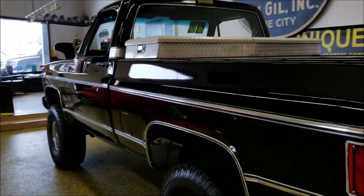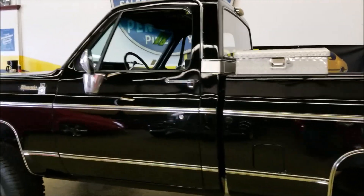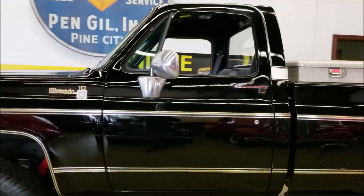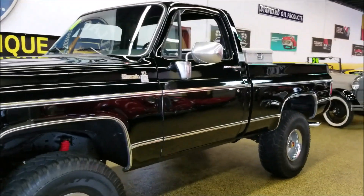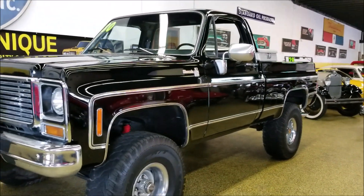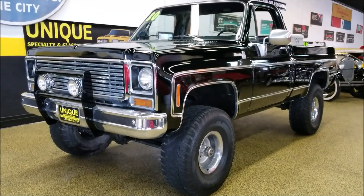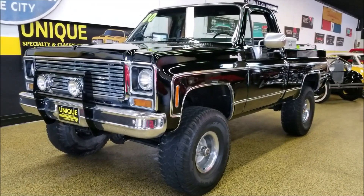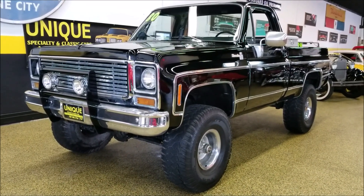It's a 1980 Chevrolet K10 regular cab short box with a four-inch lift — a really nice-looking truck. Give us a call if you'd like to know more: 507-386-1726, or check out the still pictures at uniqueclassiccars.com.